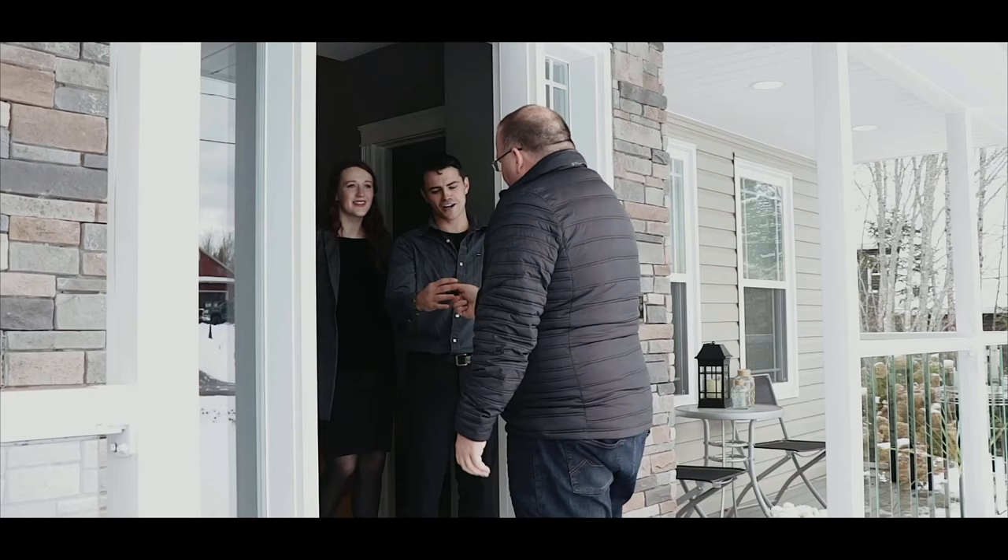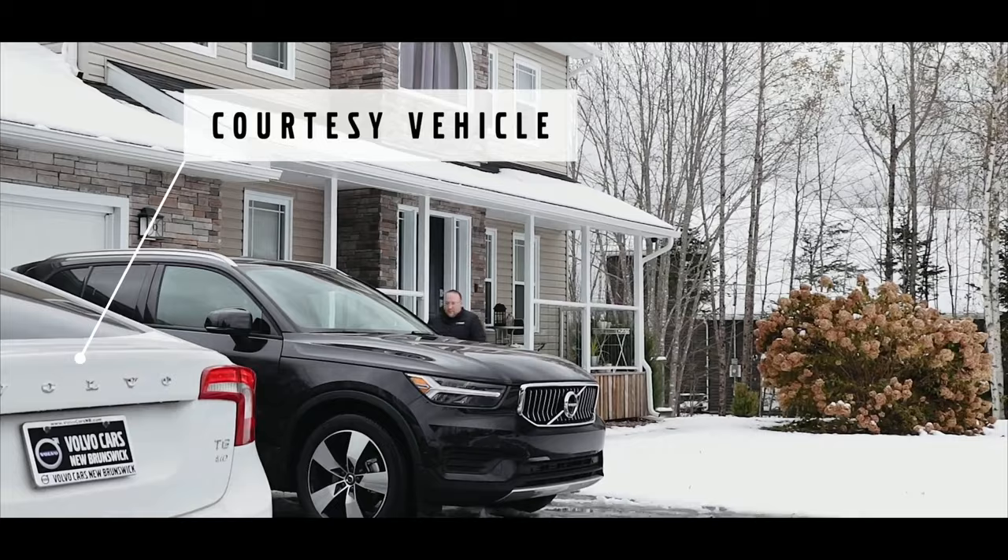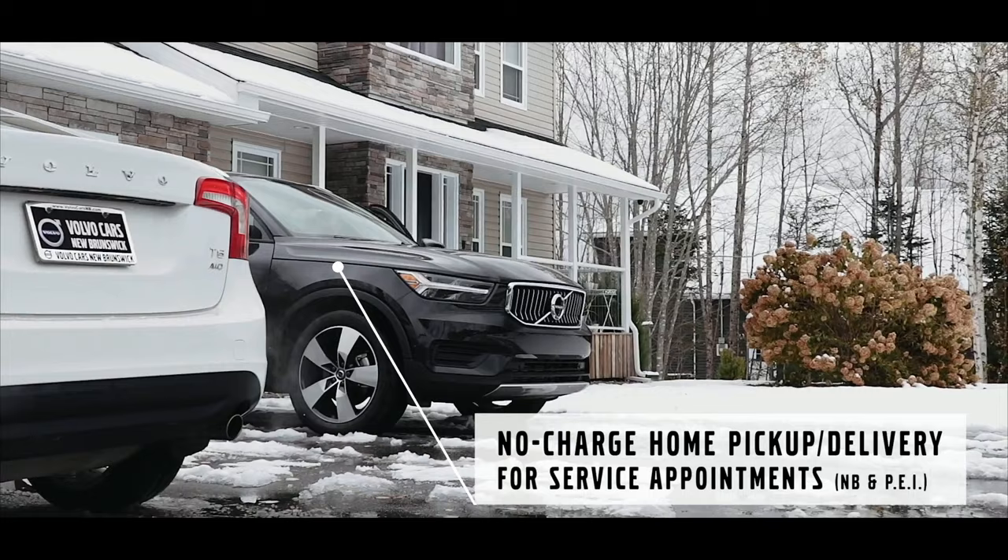Your vehicle is important to you and to us. Whether you're dropping off your car at Volvo Cars New Brunswick or taking advantage of our no-charge at-home service, we start with a comprehensive multi-point inspection including a complimentary alignment check of your vehicle every time.